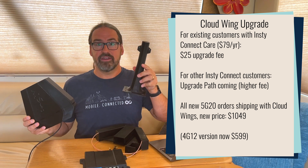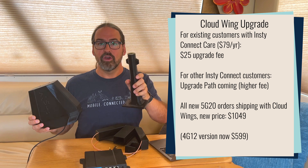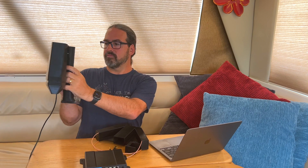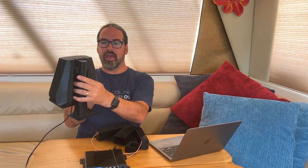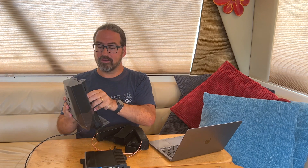There's an additional $20 if you want their 3D printed roof mount, or you can use whatever kind of pole mount system you want. It just slides right on and you can attach it to the roof of an RV or anywhere else you'd like.